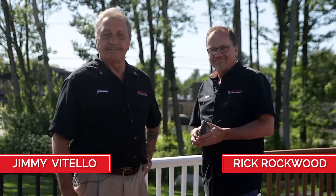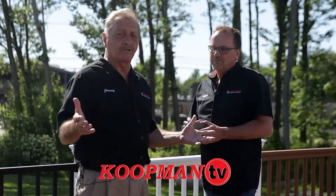Hi folks, Jimmy for Koopman TV. We're down here at our Sharon's store today and we're going to be talking with Rick. He's going to explain to us the benefits of Trex and why it's such a great product.